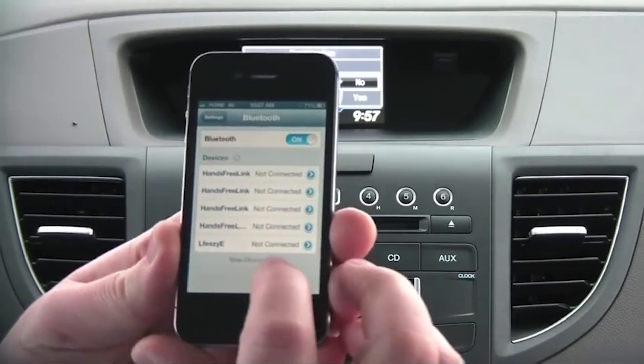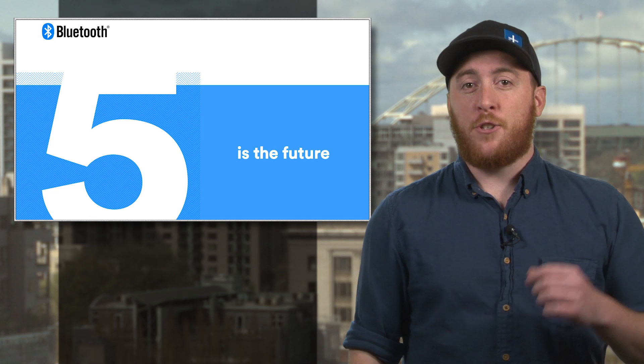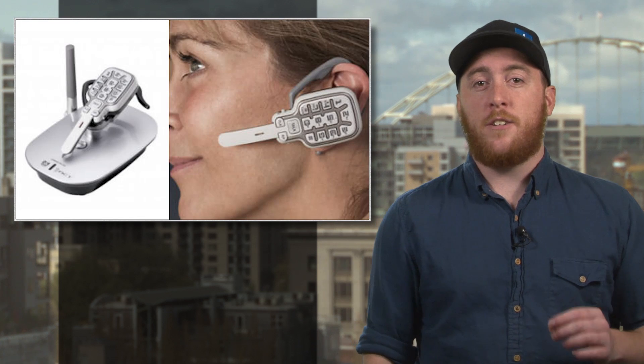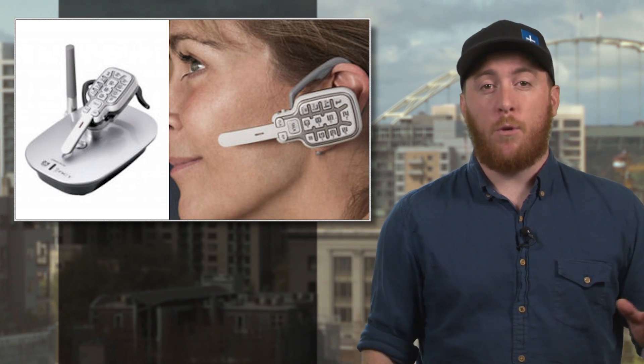Bluetooth 5 is also better at rejecting interference. Expect version 5 to show up in devices starting early next year, and don't worry about your old Bluetooth devices becoming obsolete. As usual, the new standard is totally backward compatible with all your older Bluetooth gear.